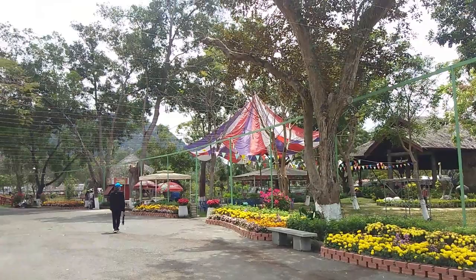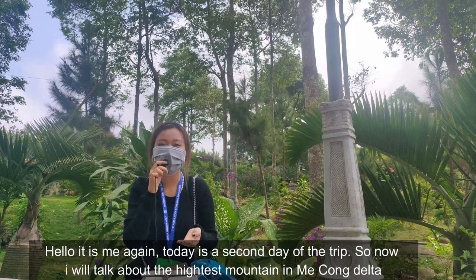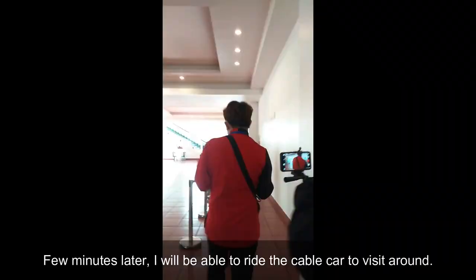Hello, it's me again. Today is the second day of the trip. Now I will talk about the highest mountain in the Mekong Delta. Do you know what mountain it is? Yes, it's Cam Mountain. Let's follow me to Châu Đốc city. I'll be able to ride the cable car to visit around — I really like it and am eager to ride right now!